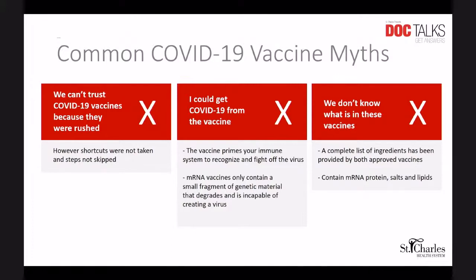The next myth is: I could get COVID-19 from the vaccine. As we discussed, the vaccine primes your immune system to fight off the virus, but in the case of the mRNA vaccine, it does not even enter the nucleus, and there is no way for the mRNA vaccine to interact with genetic material.